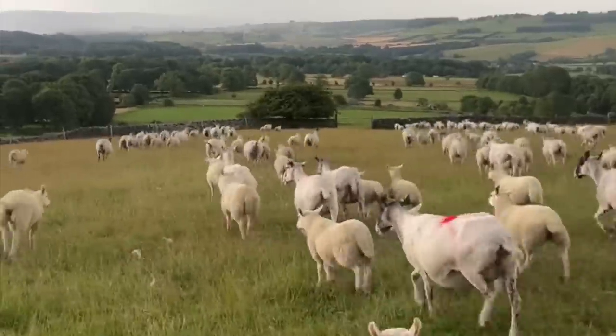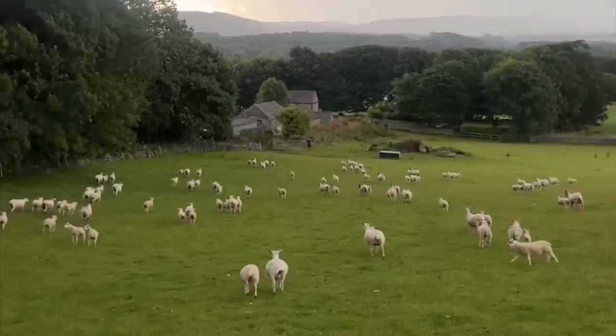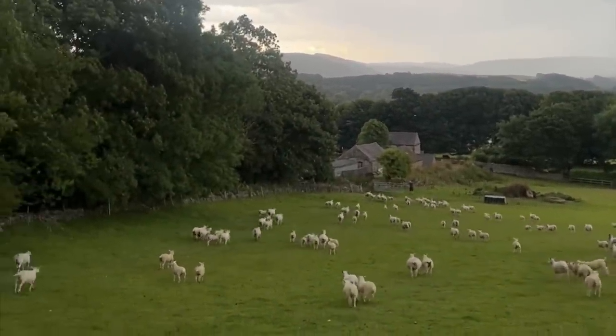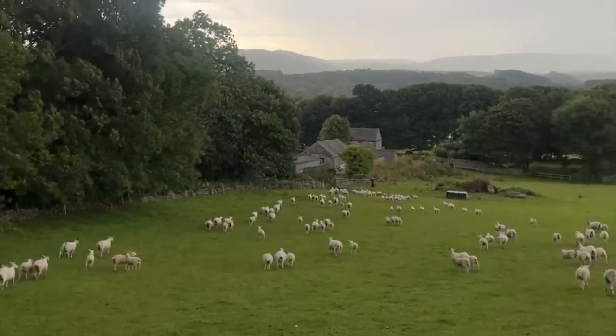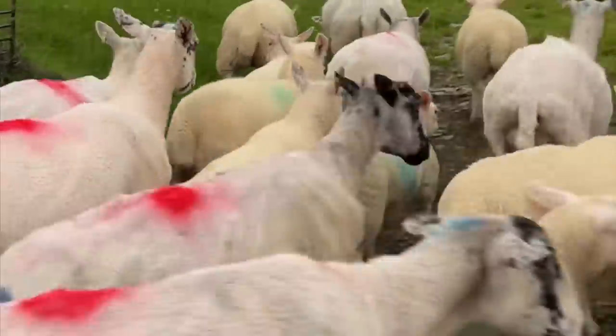The following evening we decided to make the most of a gap in the weather and move the sheep, but a storm was coming in. It was just starting to rain as I was filming — really windy and wild — but we got them in the yard and then safely into the field onto some fresh grass on Sunday night.